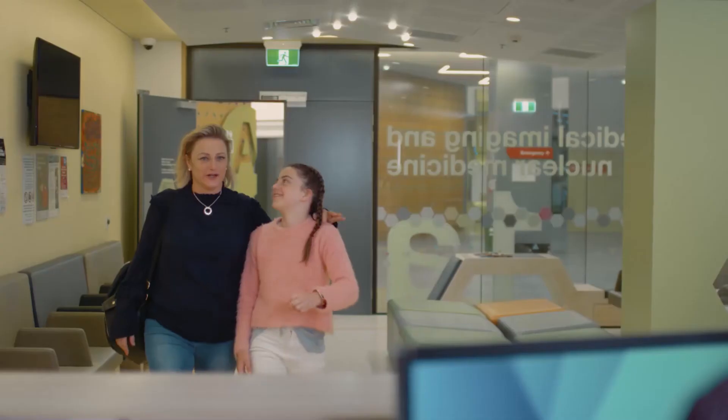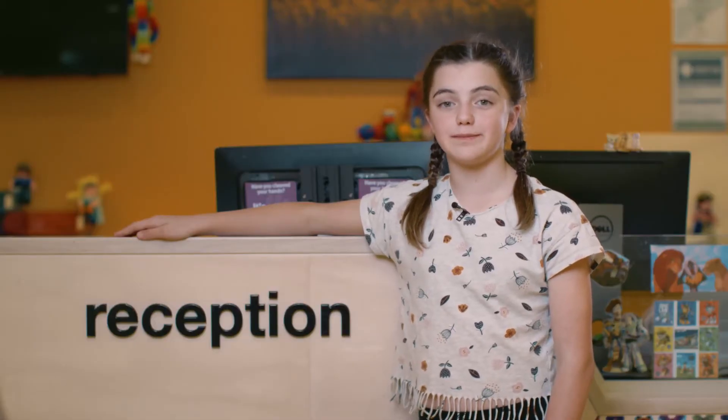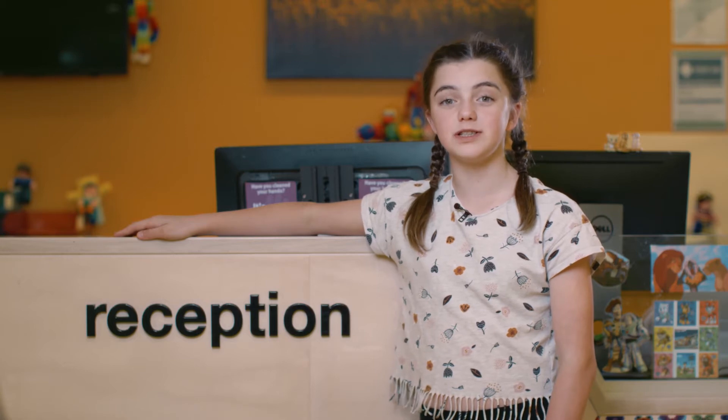Hi, I'm Claudia. I'm here at the Queensland Children's Hospital and today we'll take a look at the x-ray department. This is the reception of the medical imaging department. Your family will talk to the staff at the front desk and will show you to the waiting area.